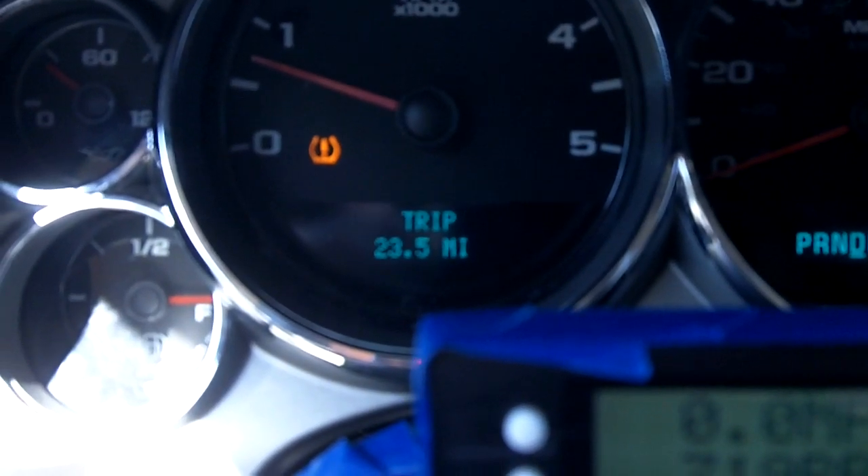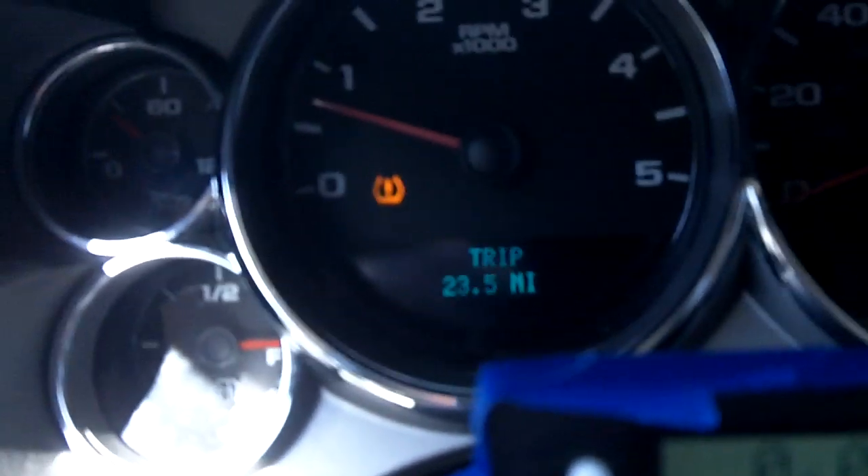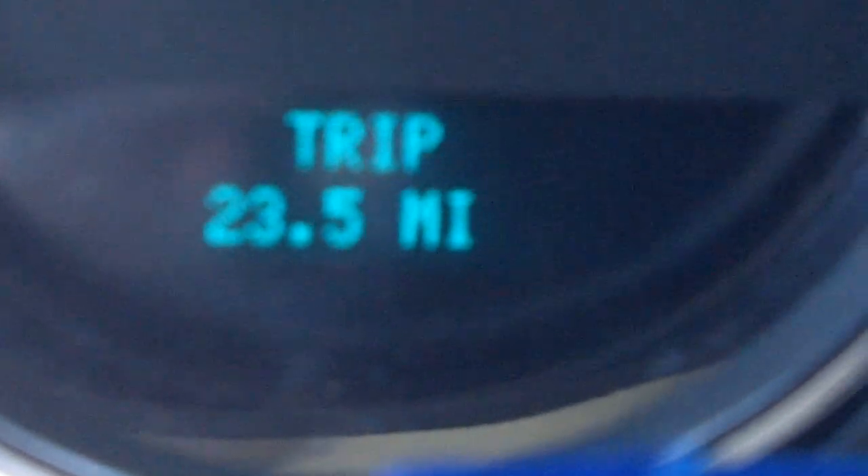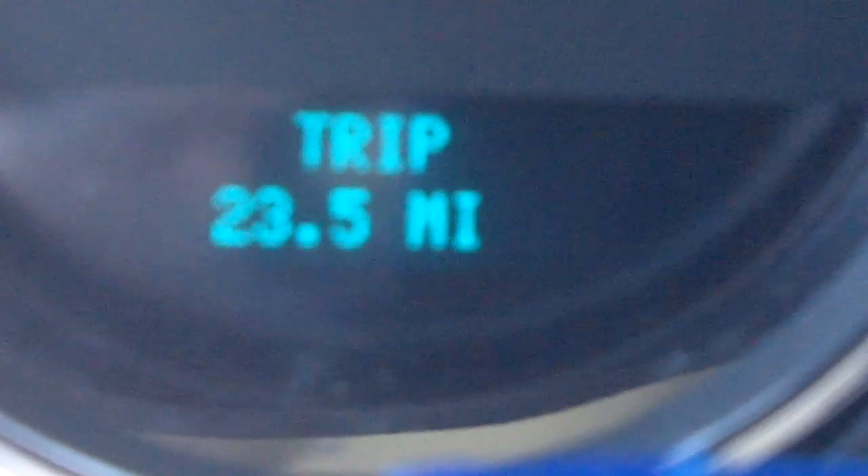It says 23.5 miles at the turnaround point. We're stopped at a light right now.